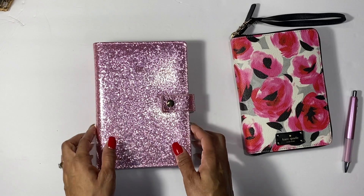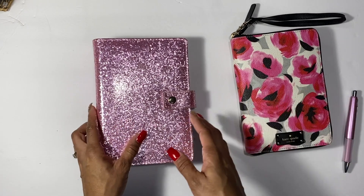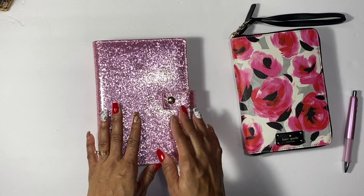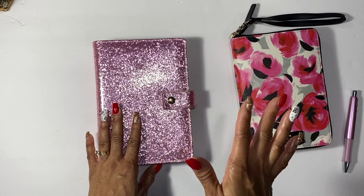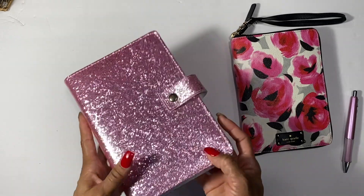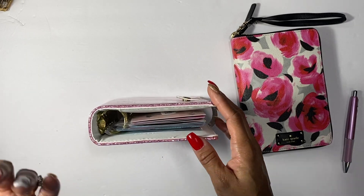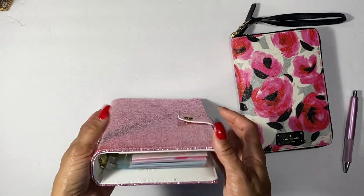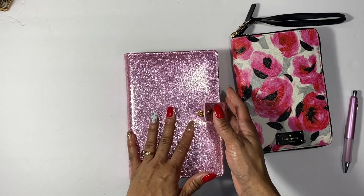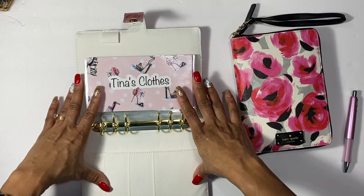I'll be using this little binder here — something I had at home. I always try to use what I have to save money. This is a Heidi Swapp Memory Planner personal size. I picked this one because it already has a thick spine, and sinking funds binders usually get pretty thick, so that's why I decided to use it. I'll show you the categories I'm adding and explain why.